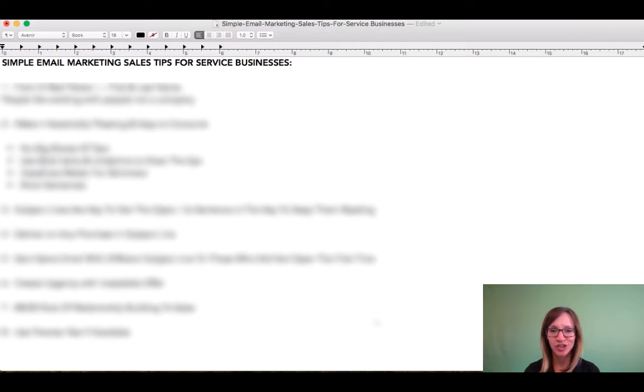So this is more or less like a cheat sheet that you can use to make sure that you're not stepping over these key fundamentals—these simple email marketing sales tips. Because guys, we're not sending this email newsletter out just for our health. We're not doing it to be nice.